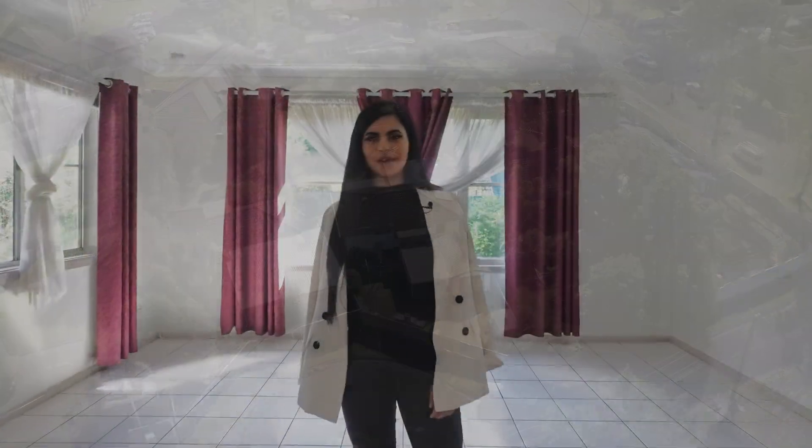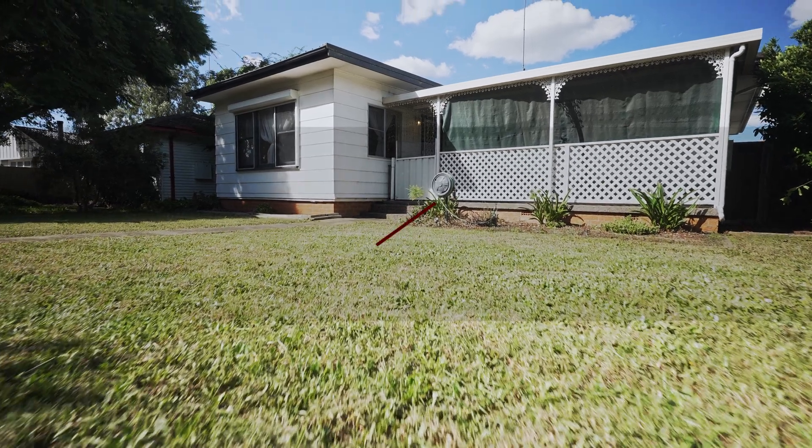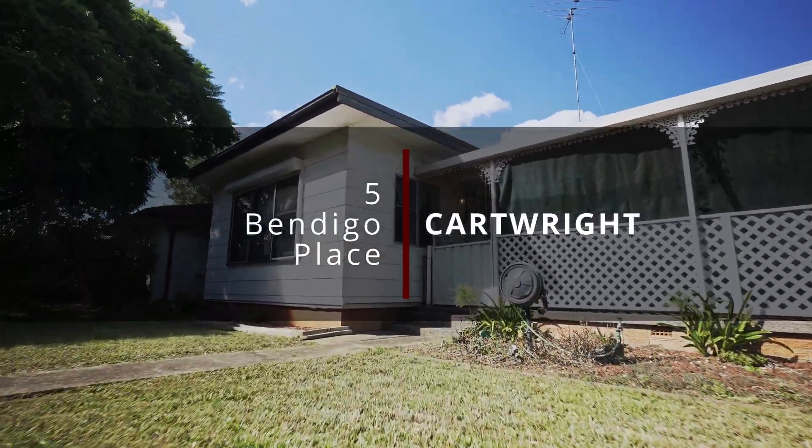Hi, it's Larissa here from Wiseberry Real Estate. I'd like to present you my new listing at 5 Bendigo Place Cartwright. This opportunity is not to be missed with three bedrooms, two bathrooms, on a 569 square metre block and R3 zoning. This property will not last long so give us a call today. Thank you.